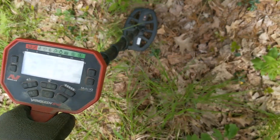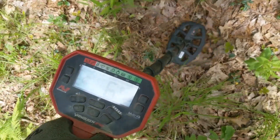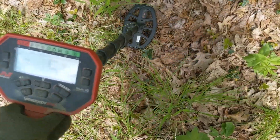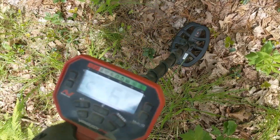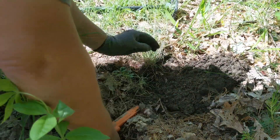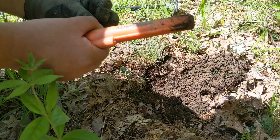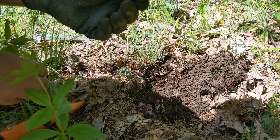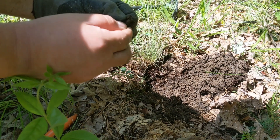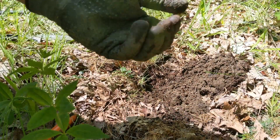On this next one I'm getting a signal between a six and an eight. You might not always dig that, but I'm really looking for anything here that could point back to when this was a CCC camp. So let's dig it. Looks like some foil — let's see if it's possibly old. I don't see any writing on it. A couple inches down, just foil.